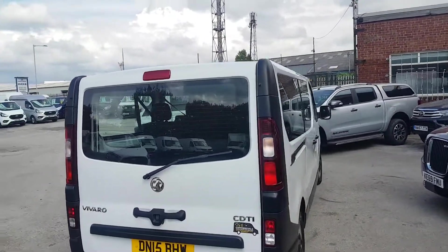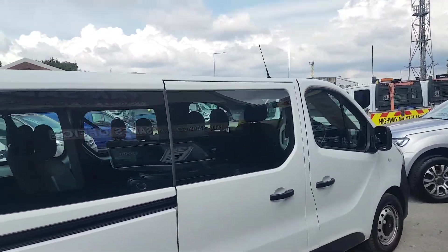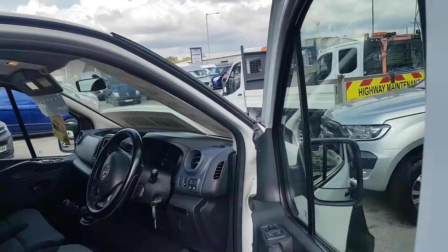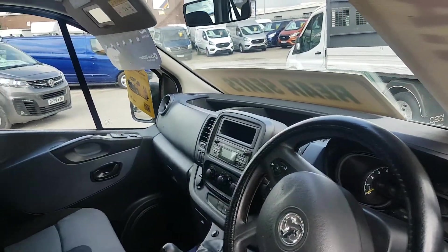It's the CDTI model, drives fine, comes with a warranty, AA cover, HPI report and spare keys. It's at 105,000 miles.